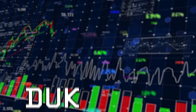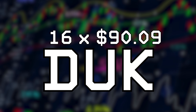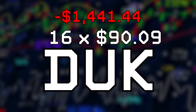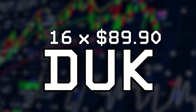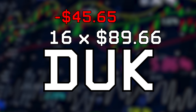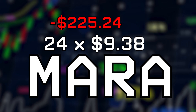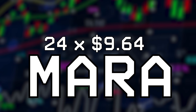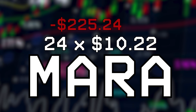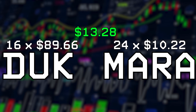For bot one, only two stocks were purchased. Duke Energy was bought the last day of trading — 16 shares at $90.09 totaling $1,441.44 — then sold two hours later at $89.66, resulting in a loss of $6.88. With MARA, we bought 24 shares at $9.38 totaling $225.24, then sold at $10.22 for a profit of $20.16. Combined, bot one made $13.28. I wasn't really expecting significant loss or gain, but it was fun either way.